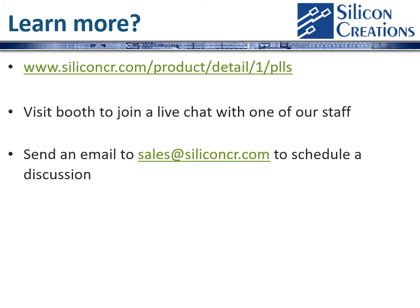We'd be delighted to work with you and see how you could use one of our PLLs to reduce your go-to-market risk. If you'd like to learn more, please visit our website, visit our booth and join the live chat with one of our staff, or send an email to our sales team.